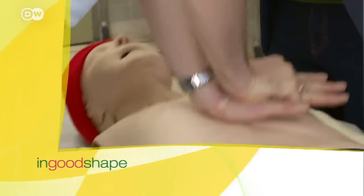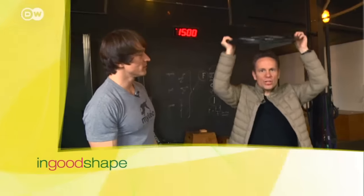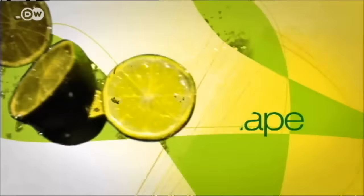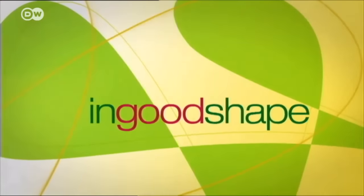In Good Shape, your health magazine on DW, featuring an interview with a different expert every week. Today I'm in the clinic of Professor Manfred Tetz, one of the most famous eye doctors in Germany, who has performed over 70,000 eye operations. Did you perform all of them with the laser? No, obviously not.